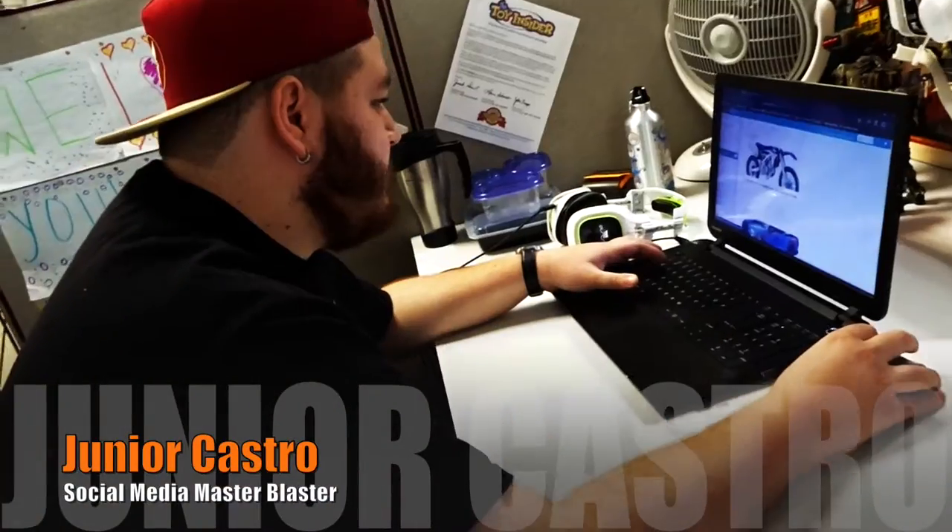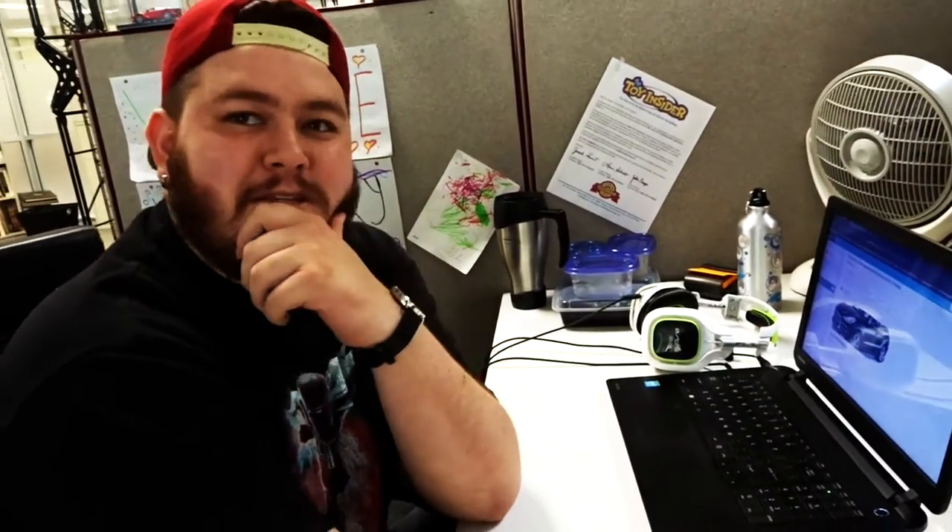Junior handles all of our social media — he posts on Instagram, Facebook, Twitter. Any interactions with our company via social media come from him. What's your favorite social platform? Probably Instagram. It's cool, especially from our fans. He also has his own Instagram: Ember Chroma.